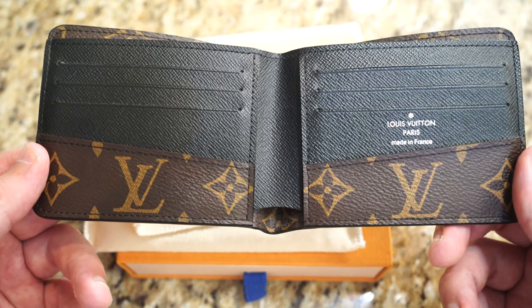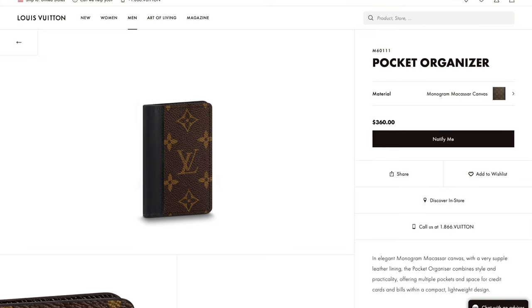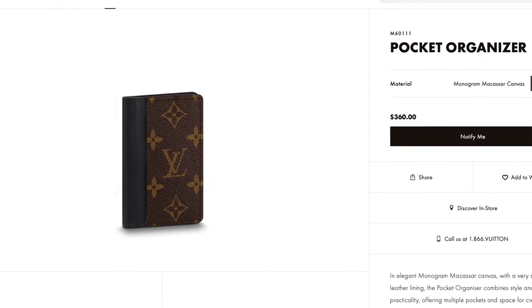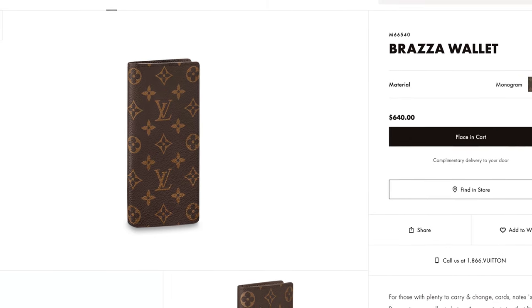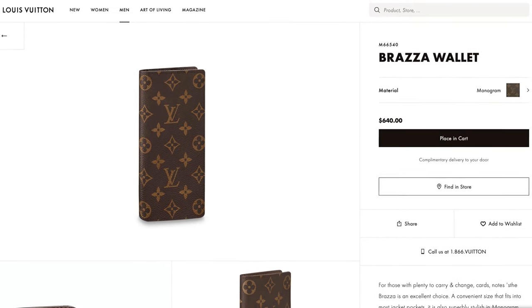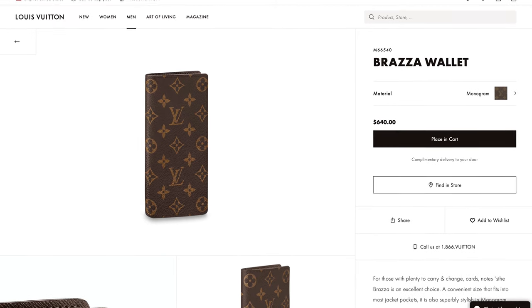When you open the wallet, two LV logos flanked by florets greet you and give it even more character. If you need a wallet with more slots, I suggest buying the pocket organizer on top of this, or purchasing the Brazza wallet instead. The Brazza wallet is a long wallet with 12 credit card slots, a gusseted bill compartment, a zippered coin pouch, and more — and it costs just a tad bit more at $645.